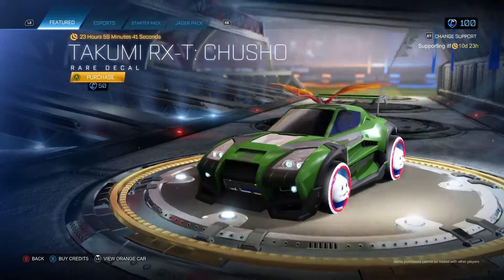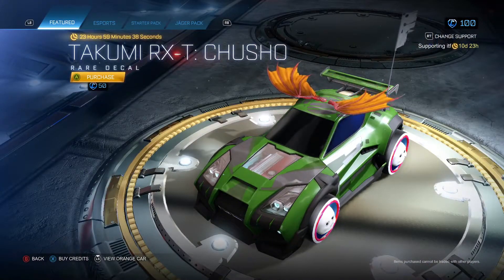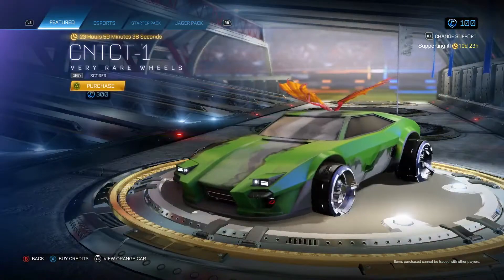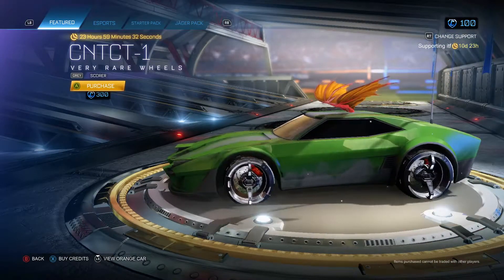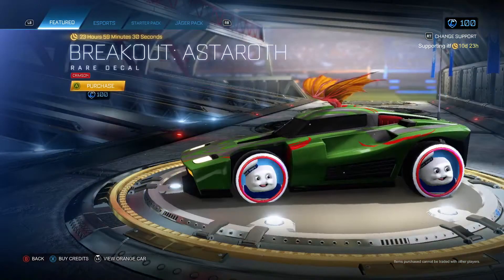The Takumi RX-T Chusho decal. The CNT-CT1 wheels in grey and they have Scorer. And the Breakout Astaroth in Crimson.